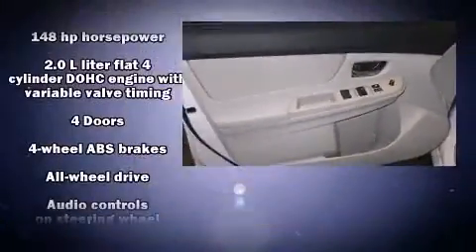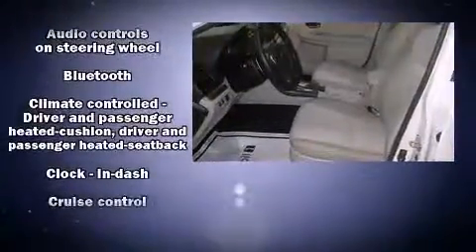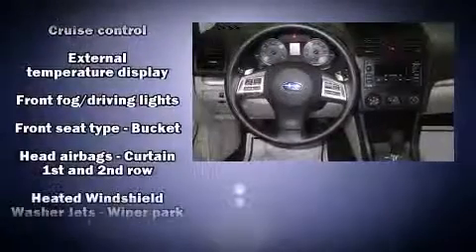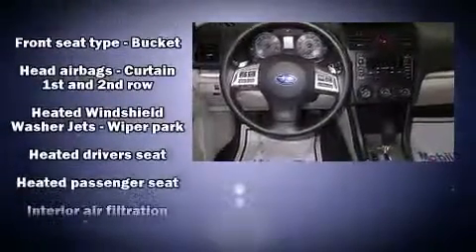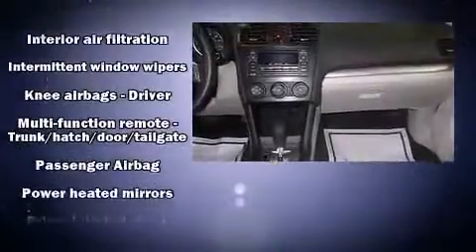A wealth of standard features means that you no longer have to sacrifice, such as remote keyless entry, one-touch window functionality, adjustable headrests in all seating positions, heated door mirrors, rear wipers, and power windows.